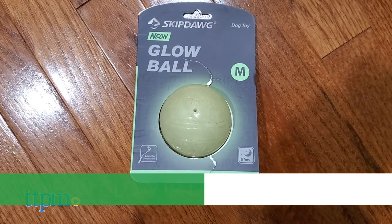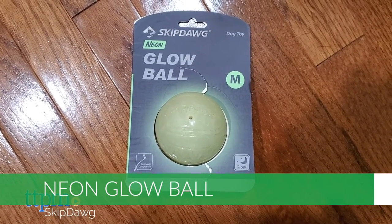No need to cut playtime short when the sun goes down. This neon ball from SkipDog can be used day or night. There are no batteries required to get it to illuminate in the dark. To charge it, just place it under a light or in the sun for five minutes, and it will glow for 20 to 30 minutes. It's very easy to see at night, so your dog will have no problem chasing after it during a game of fetch. The ball itself is very fluorescent, but it does not actually light up the area around it, so if possible, you might want to have some lighting wherever you're playing.